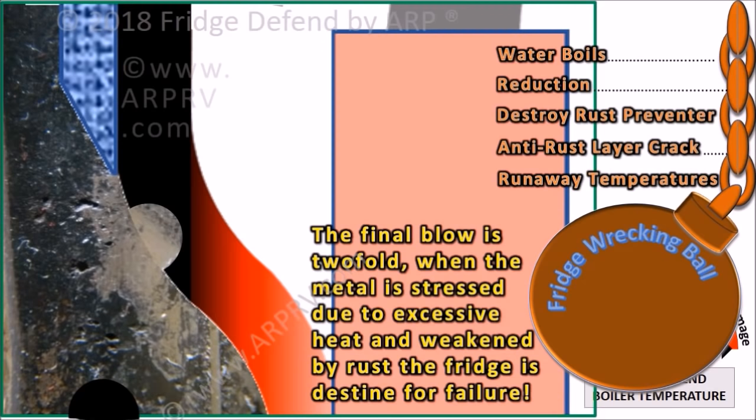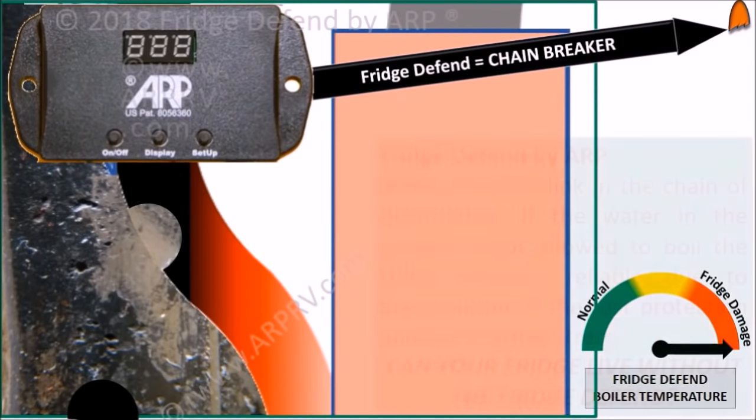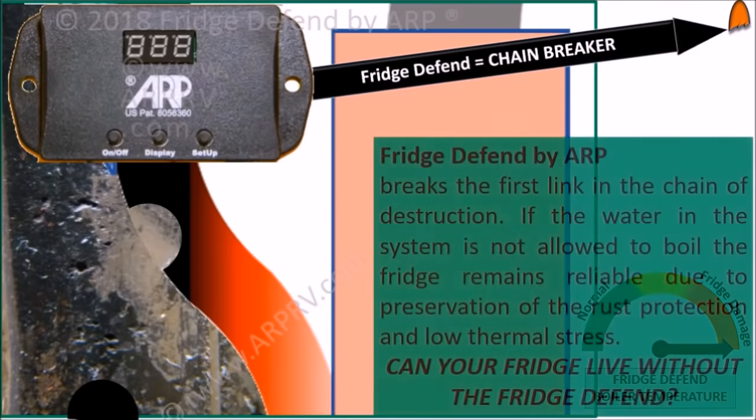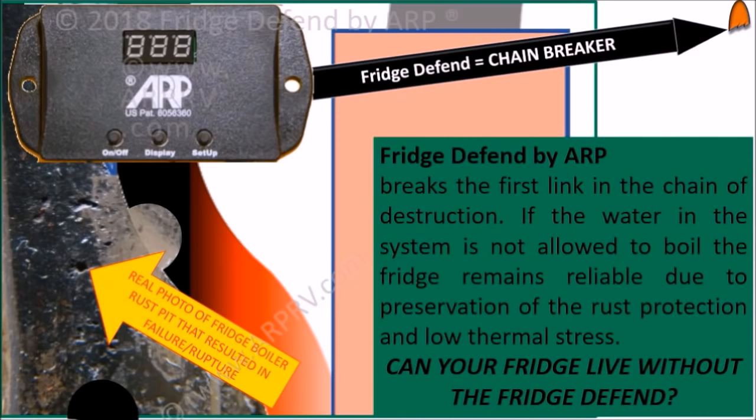This results in cracking and flaking of the rust preventative layer protecting the boiler tube. Rust pits form which further weaken the cooling unit due to runaway temperatures. The final blow is twofold: when the metal is stressed by excessive heat and weakened by rust, the fridge is destined for failure. The Fridge Defend by ARP breaks the first link in this chain of destruction. If the water in the system is not allowed to boil, the fridge remains reliable due to preservation of rust protection and low thermal stress.